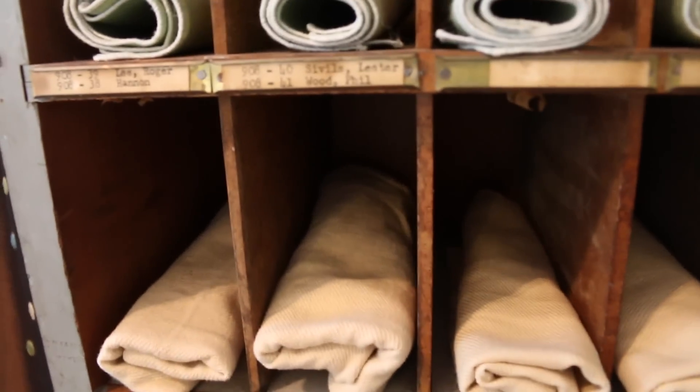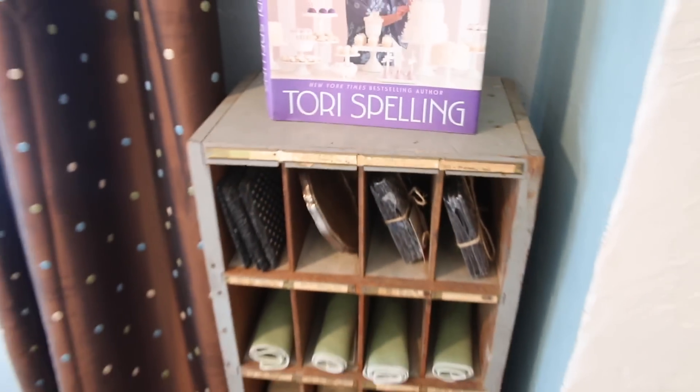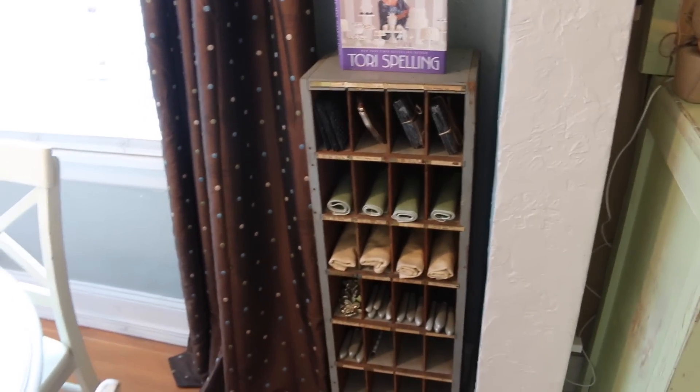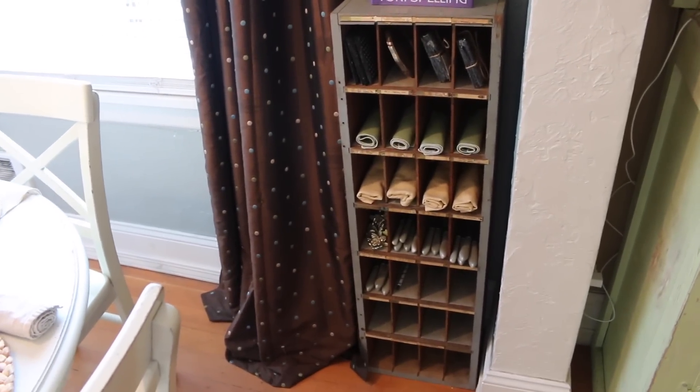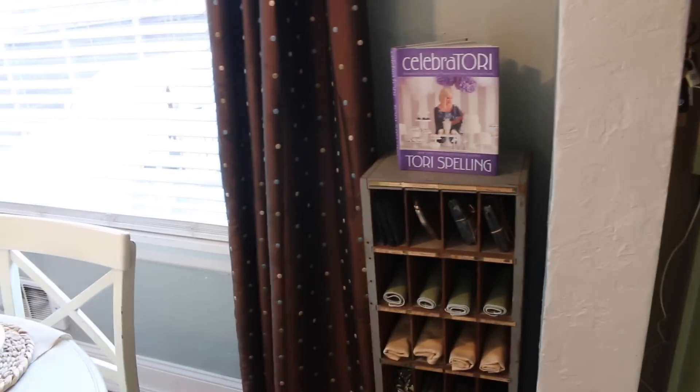It's really fun because it even still has the names on it — I love that. I was using it for my bills and now I'm using it in my dining room. You guys will have to tell me what you think about the repurpose of this mail slot cabinet. I will see you guys in the next video — I hope you have a great week, bye!